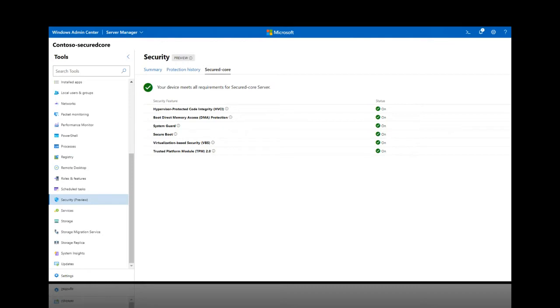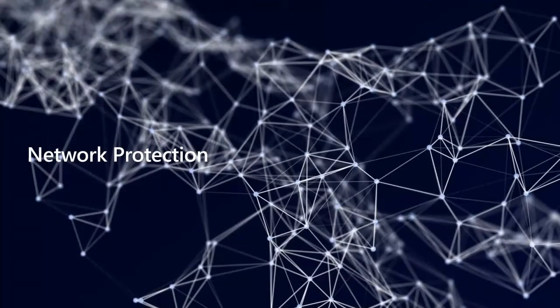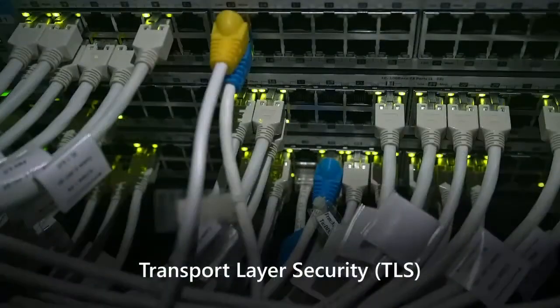We've talked about firmware, compute, and memory — those are just a few aspects of security. Now let's discuss network protection, starting with Transport Layer Security, or TLS. TLS is a widely adopted security protocol designed to enable privacy and data security for communications over the internet. It's literally a fundamental building block of networking security, used to encrypt communication between web apps and servers, email messaging, and VoIP.